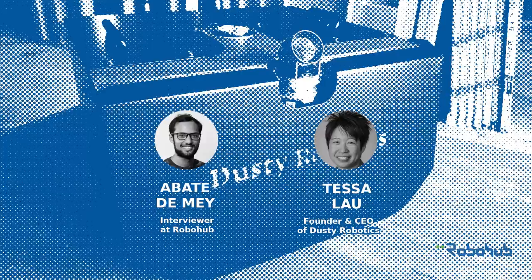Hello and welcome to the RoboHub podcast. Today we will learn about a robot that is automating the ancient task of drawing out architectural floor plans on construction sites. Amazingly, this task is still done today as it has been for thousands of years by taking a piece of string covered in chalk, stretching it out on the construction site, and snapping it against the floor so that it leaves behind a line of chalk. Our interviewer Abate talks to Tessa Lau, the founder and CEO of Dusty Robotics, who have built a robot that solves this pain point in the construction industry.